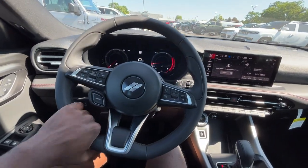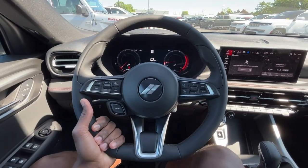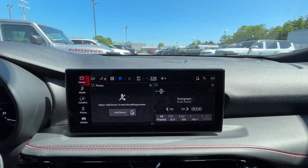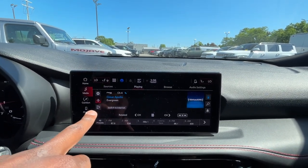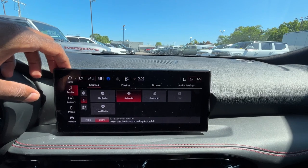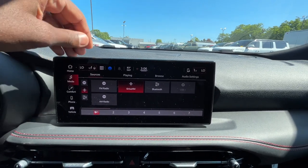I like the leather-wrapped steering wheel here — feels pretty nice, might be leatherette, similar to the back of the seat, but it looks cool. I love the flat-bottom look they went with. Over here on the radio, we do have AM/FM/XM radio along with Bluetooth audio, and Apple CarPlay and Android Auto compatibility.